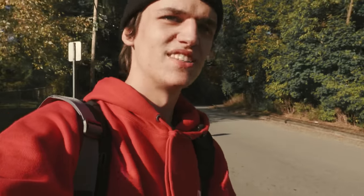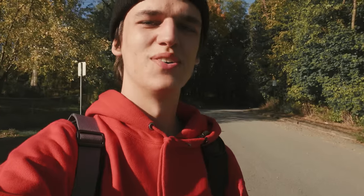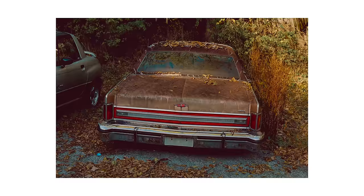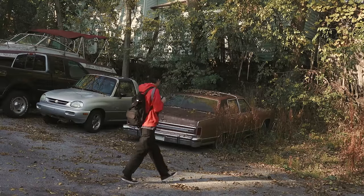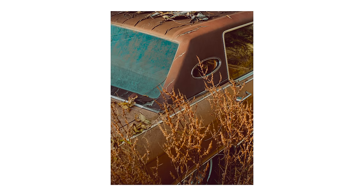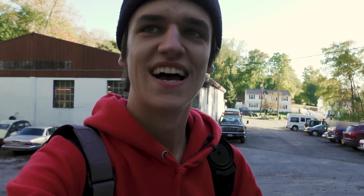Got pretty lucky with some nice cars and some nice light right here to photograph. There's an auto repair store across the road, so we'll see what happens. That was a really nice little car. When I come to a place like this, I usually just pop in and ask the owner if it's okay, take a couple photos, and then head out.